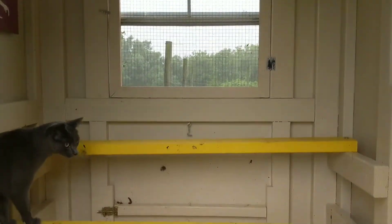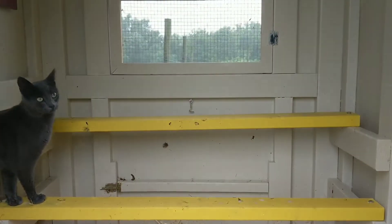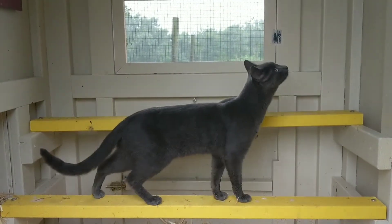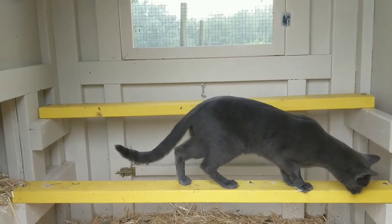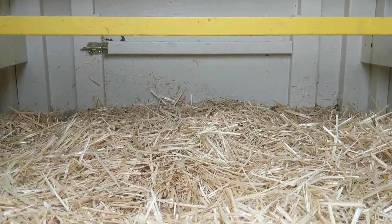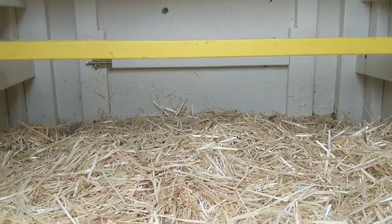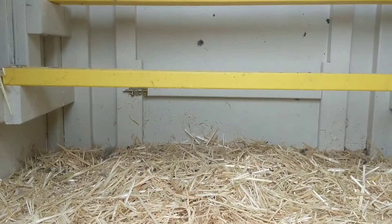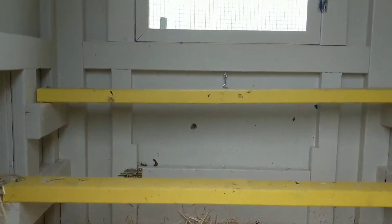Here are the roosting bars. We have 11 hens in here and they actually all roost on the top bar, so it is roomier than it looks. That right there is the clean-out-the-coop door — you can just pop the bracket over, the door lifts up, and then it hooks on that hook right up there above the top roosting bar.